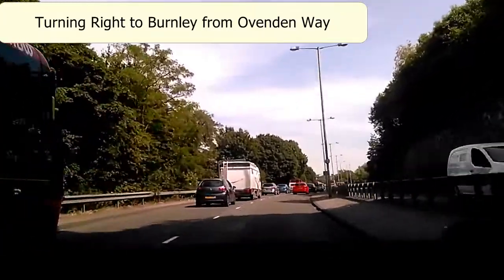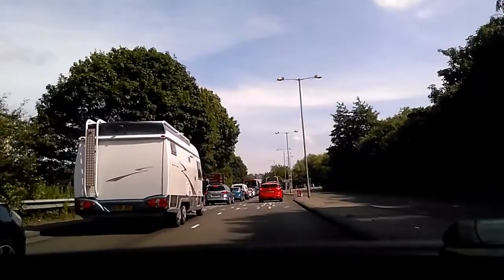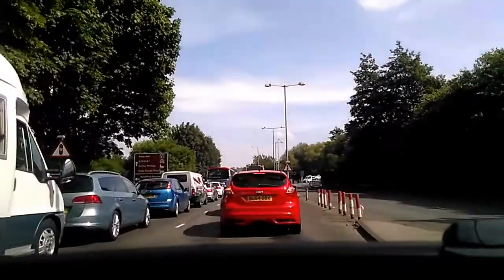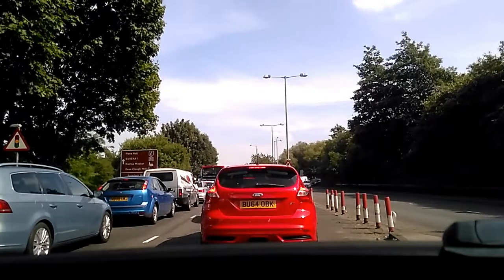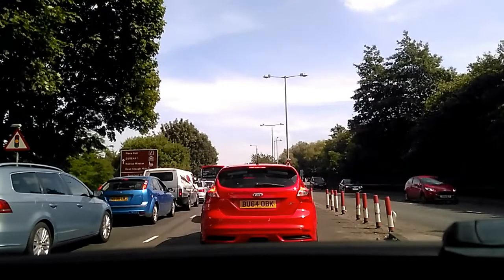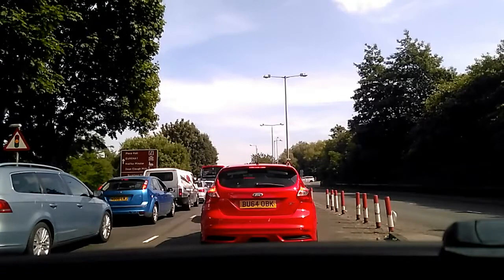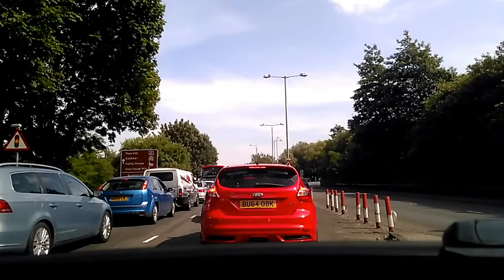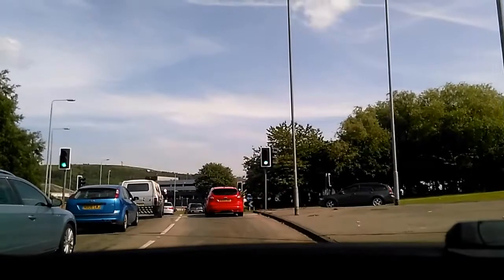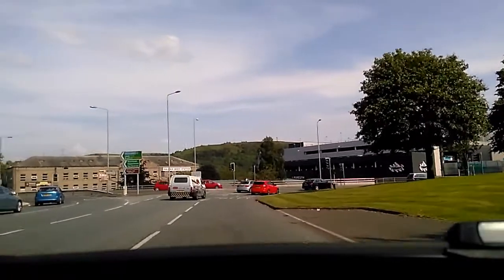So we're going to approach the roundabout coming from Ovenden Way, going right to the third exit towards Burnley. We're already in the right hand lane as we approach — it's a little bit busy today which might give us more time to talk. This can sometimes catch people out because you have to be really disciplined to make sure that you get yourself from the right hand lane — as I said, right hand lane becoming left hand lane as we approach. So we're coming onto the roundabout now.